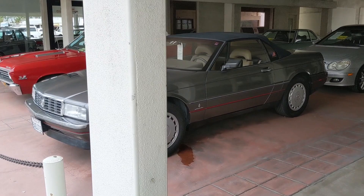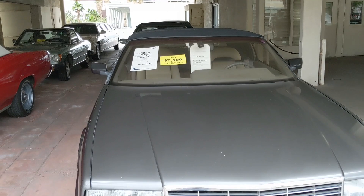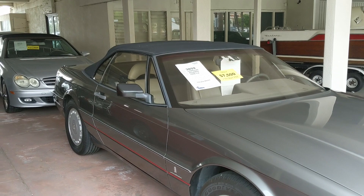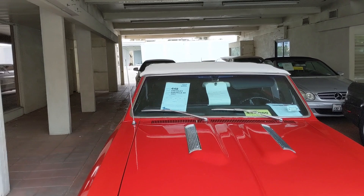This one really jumped out at me — a 1990 Cadillac Allante, $7,500. This is Palm Springs right here, to me. Super clean. You can see the Pininfarina badge on the fender, and the soft top looks to be in nice shape. There's also a Chrysler 300 limousine back there.